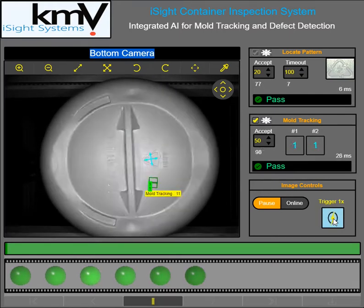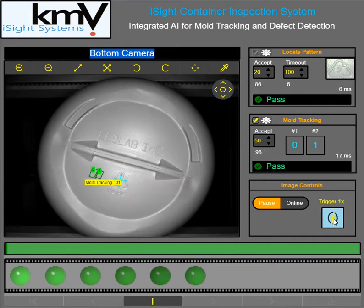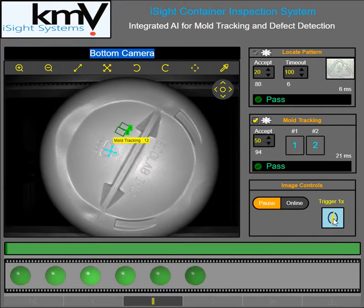What we've done here at KMV is we've started to incorporate Cognex's Vidi algorithms into our solutions. This will allow the customer to tie the defects that they're getting on their containers directly to the mold cavity, so that they can take care of that issue immediately and continue to increase their yield on their product. For more information on KMV and the suite of products that we have, you can go to KMVVision.com. Thank you.